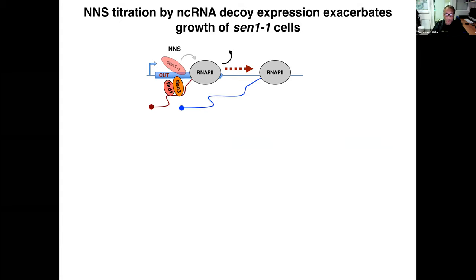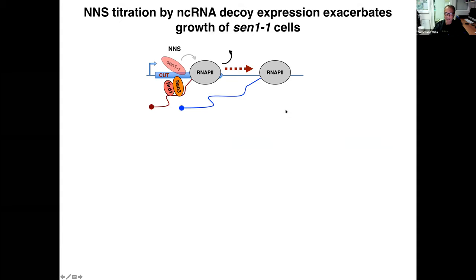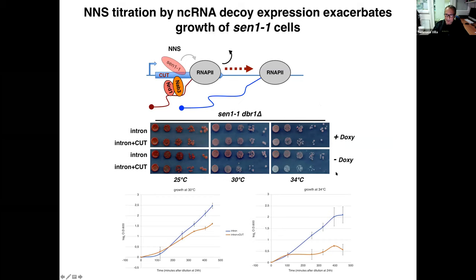Coming back to the effect of non-coding RNAs on cell physiology, we looked at the growth of the sen1-1 thermosensitive strain and examined the effect of the decoy. Expression of the decoy in this genetic background strongly exacerbates the growth defect at the semi-permissive temperature of 34°C, and even slightly so at physiological temperature, indicating that cells badly tolerate impairment of NNS termination and in general the accumulation of excess non-coding RNAs.